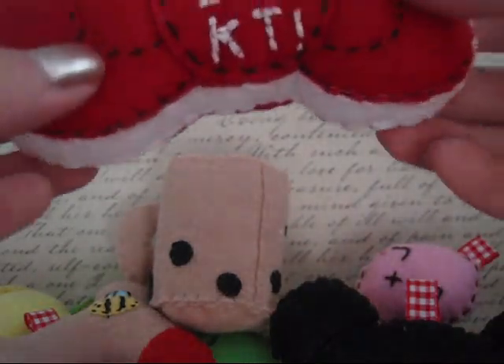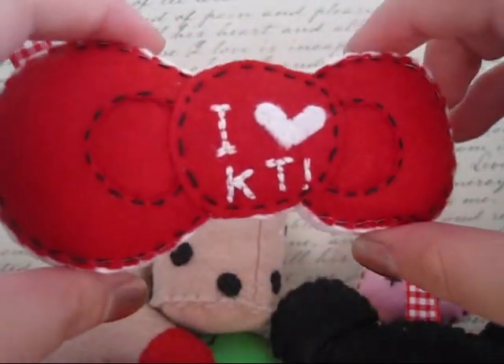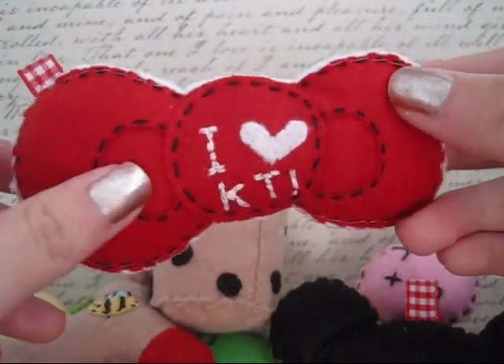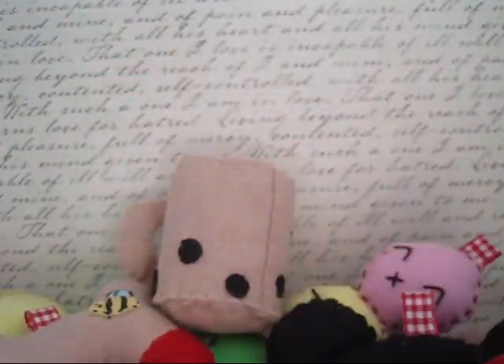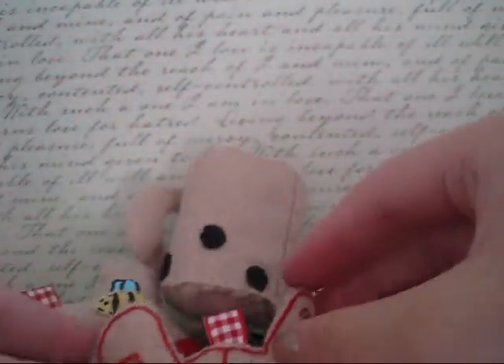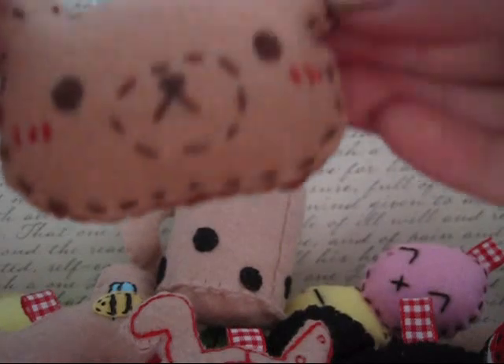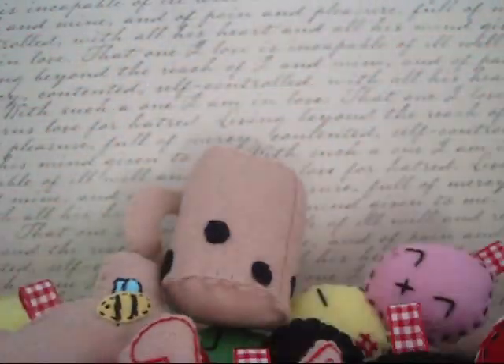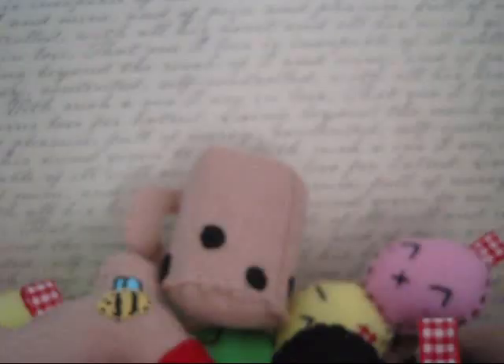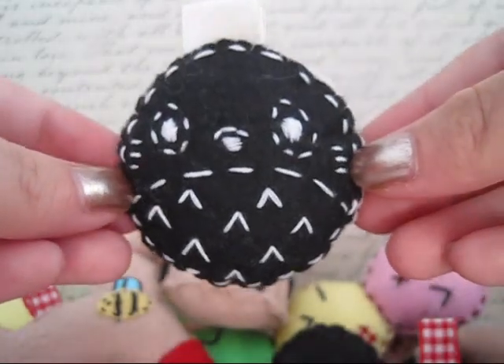I also made this Hello Kitty bow macaroon inspired plushie, and here it is. This Chapeau strawberry jam cookie, a Rilakkuma dorayaki inspired plush, this strawberry jam cookie, and a Totoro inspired Oreo cookie.